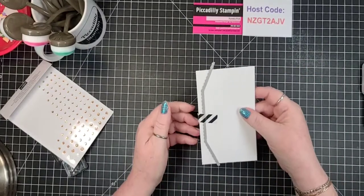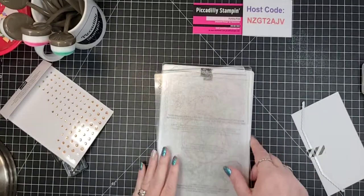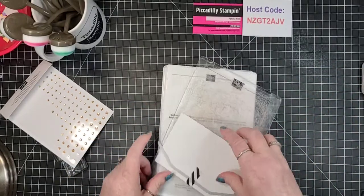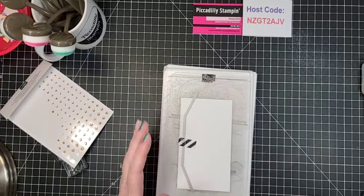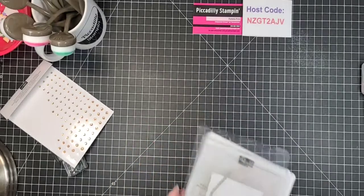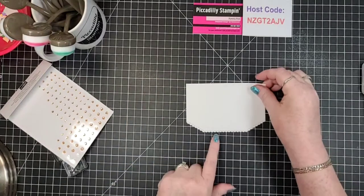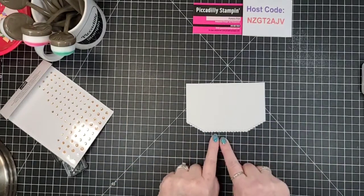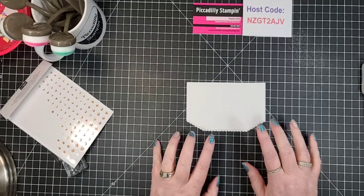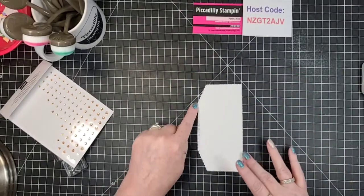Use a piece of washi tape or repositional tape to hold it, and then when you run it through your die-cutting sandwich, instead of running it through this way, you get a much better cut if you run it through on your sandwich this way. There is a difference in those dies on that side, so to get it right I think it goes better through the machine run this direction.